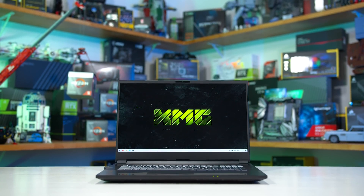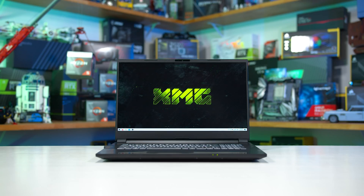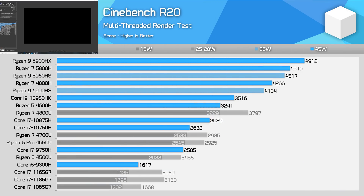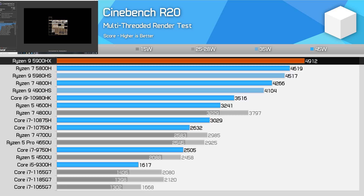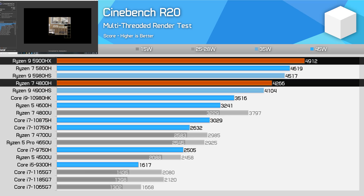XMG also allows you to uncap the laptop to run at 54W indefinitely if you so choose. In Cinebench R20's multi-threaded test, the Ryzen 9 5900HX is currently the fastest mobile processor that we've tested at 45W. With a score of nearly 5000 points, this CPU is 6% faster than the Ryzen 7 5800H and 15% ahead of the 4800H.